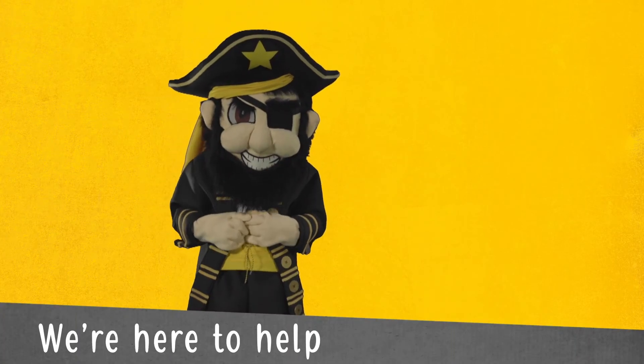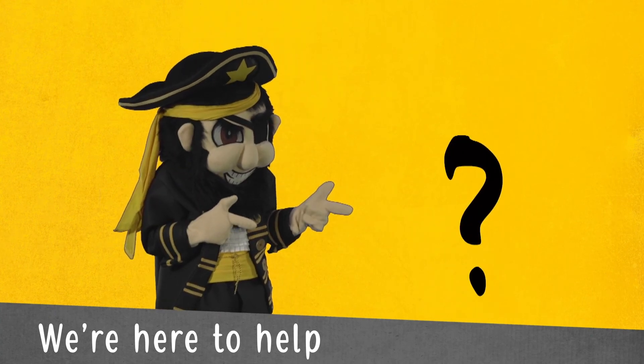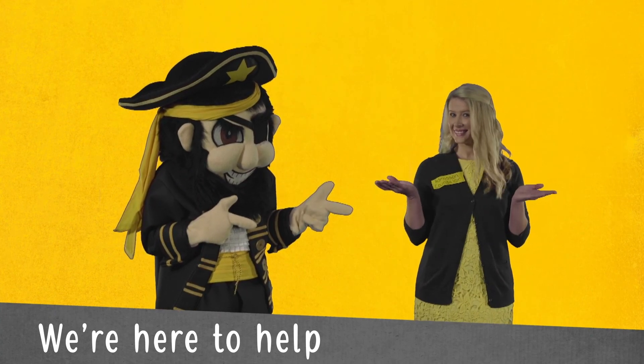Questions? You can call, email, or live chat with FAFSA support representatives at fafsa.gov. You can also contact us if you have questions about financial aid, scholarships, or admissions. We're always here to help!